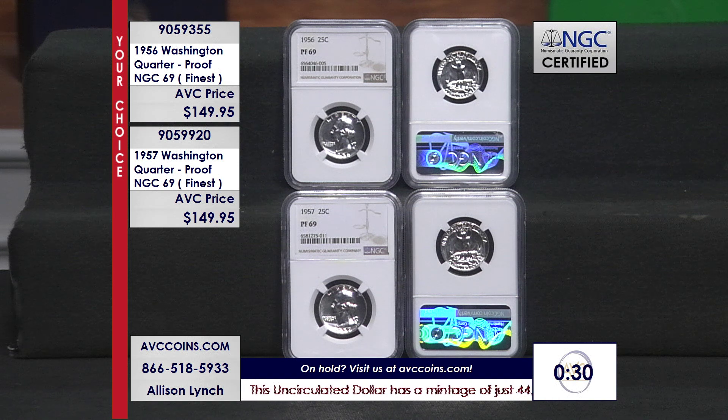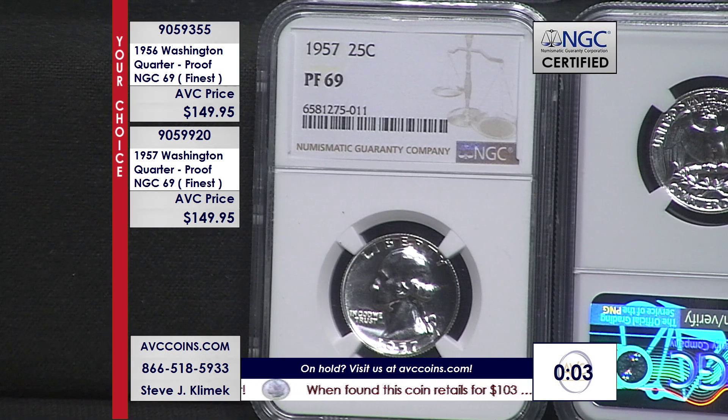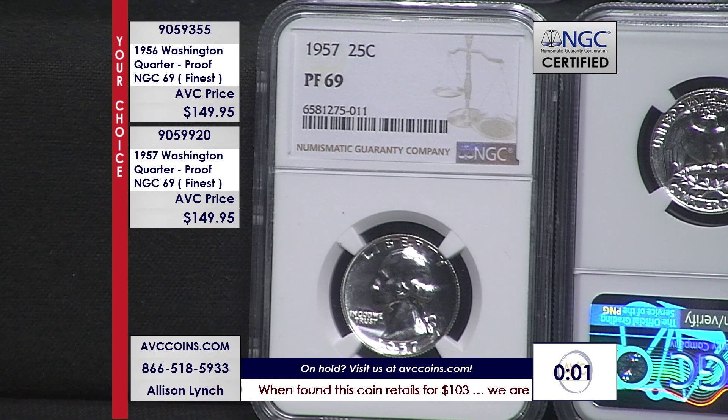The Washington quarter was originally struck as a one-year commemorative to celebrate the 200th anniversary of Washington's birth, but it was so popular they brought it back and we still have Washington on the obverse of our quarters. It's been through a number of changes from 1932 to the current year 2023. Now we're going back to the silvers — the 90% proofs of 1956 and 1957 in the finest grade known, which is a 69, none better. Join us.